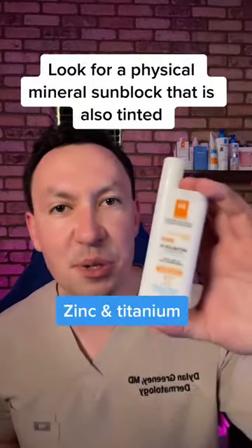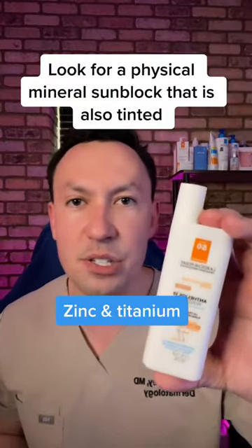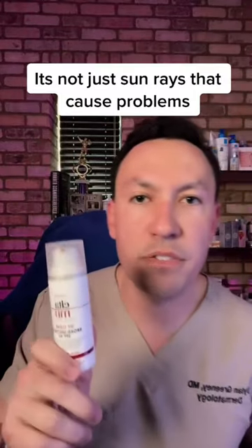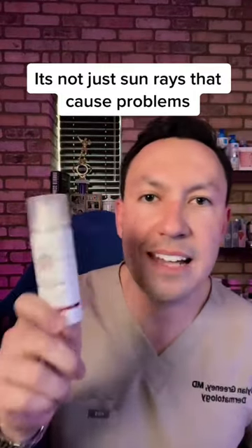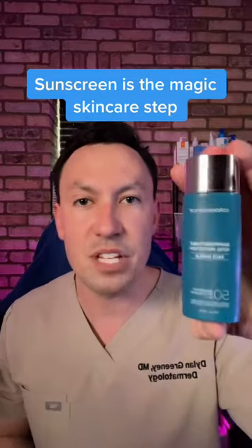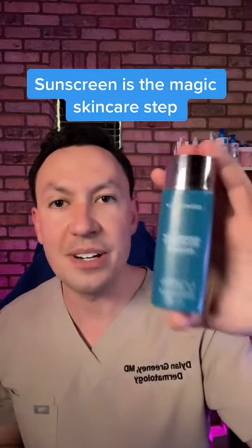You've got to use sunscreen every single day — but not any sunscreen. It has to be mineral and it has to be tinted. More research is suggesting that visible light from computer screens and fluorescent lights does affect our hyperpigmentation. Tinted sunscreens block this, so you block UV light and visible light. If you're not doing this, start today.